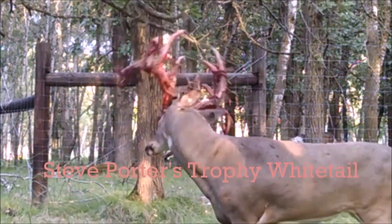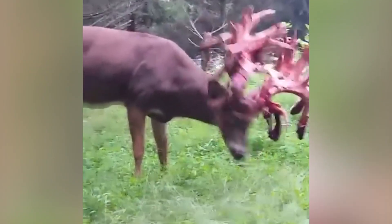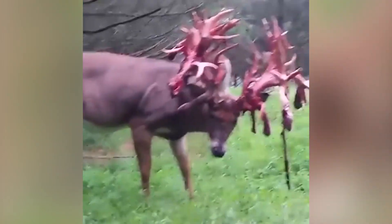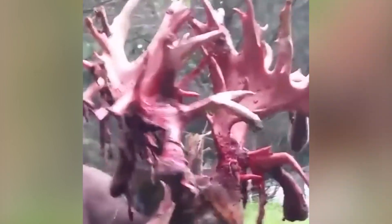In some situations, two bull moose with similar size racks will face off against each other, locking their antlers together to fight for a female. Damaged antlers take many seasons to recover, growing back little by little each year.